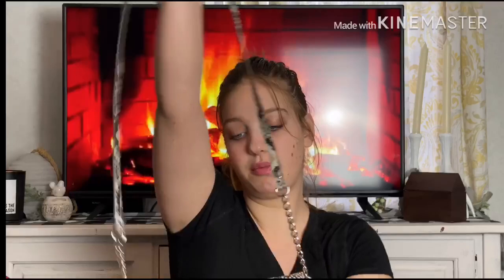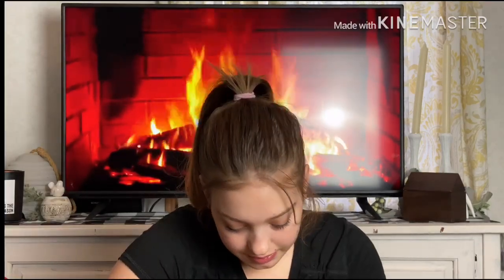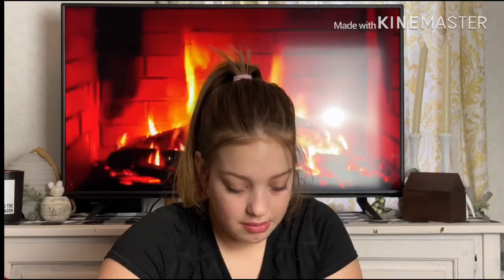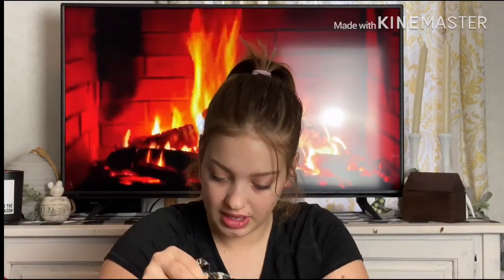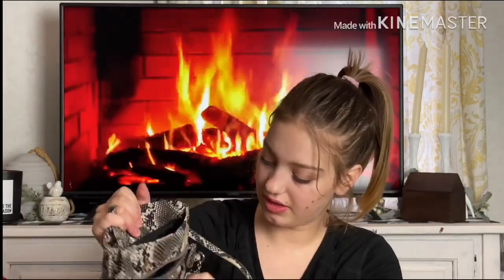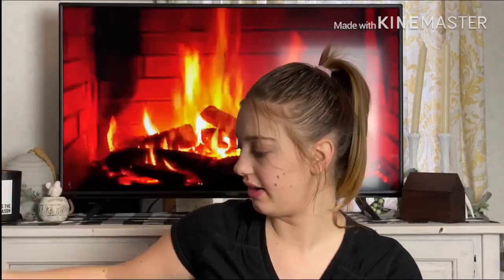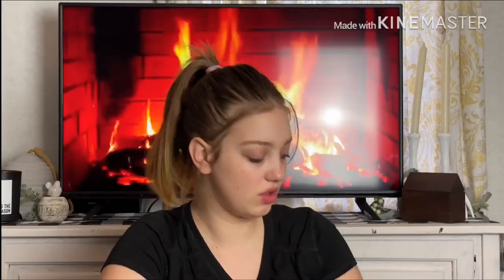I got a cute little snakeskin purse for $2.99 — and I found a dime inside, so a little bonus! It's from Nine West. It has a pocket here, a pocket here, a pocket there, a zip pocket, and then you can just close it. I thought it was a really cute bag.